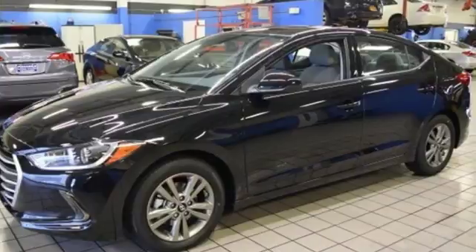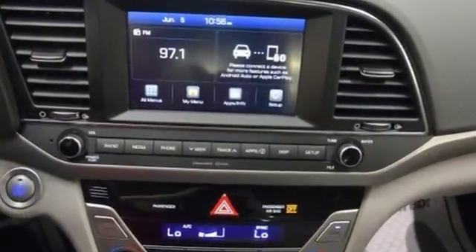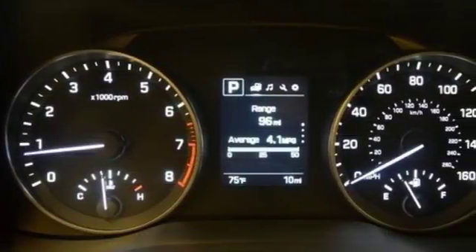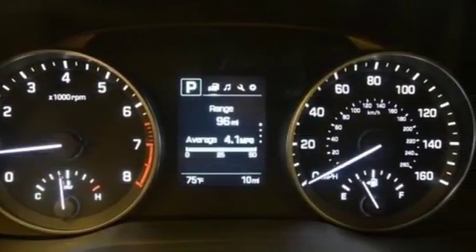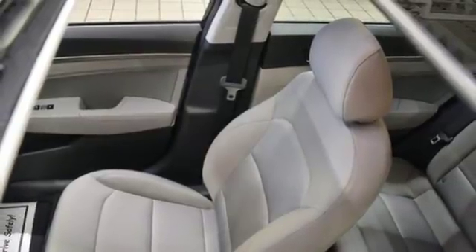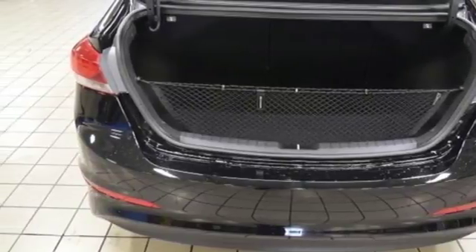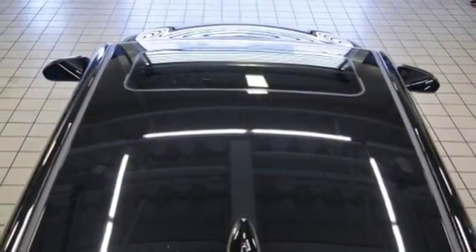Bluetooth wireless audio streaming, power heated mirrors, dual zone climate control, auto dimming rear view mirror, doors and push button start proximity key, front heated bucket seats, active eco, hands-free lift gate, gas pressurized shocks, and automatic transmission. You need to drive it to believe it.